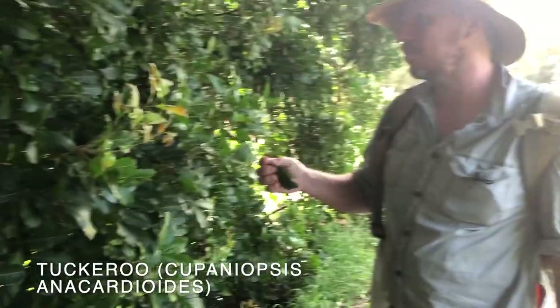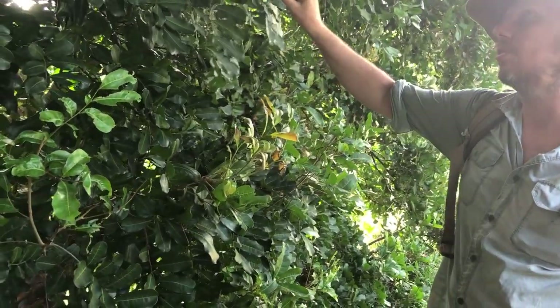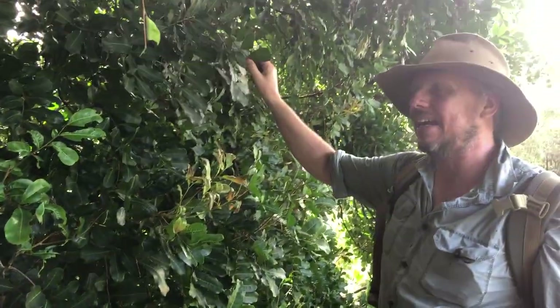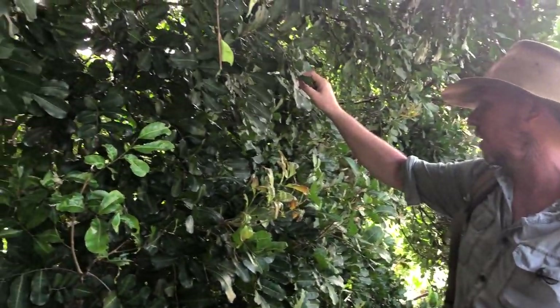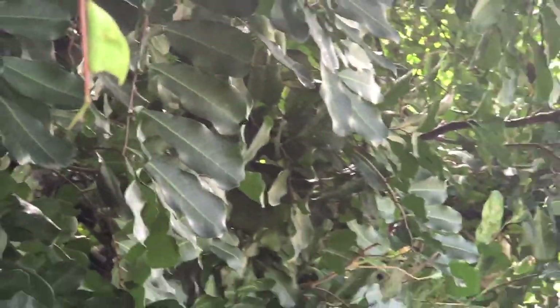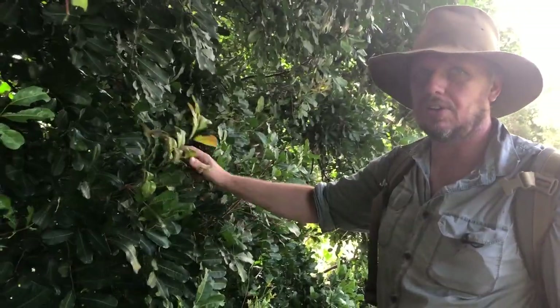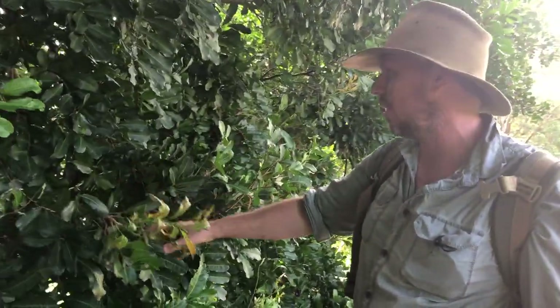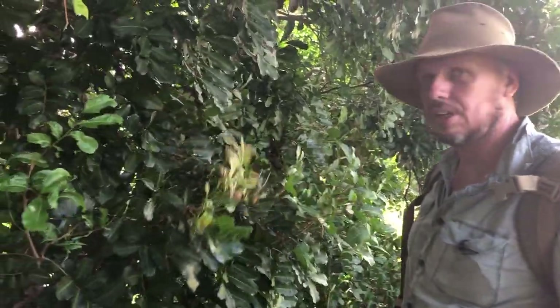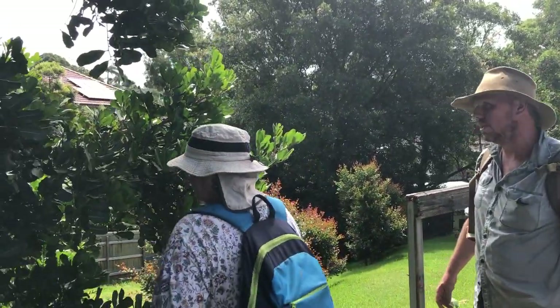Cupaniopsis anacardioides — which is a bit of a mouthful. This does have an edible fruit, but it's not particularly palatable. It's an incredible tree for use as a windbreak — incredibly resilient, it can take a lot of damage. It's a really cool Australian native tree that you get in a lot of coastal areas. If you want to do any kind of landscape windbreaks, this would be a great choice.